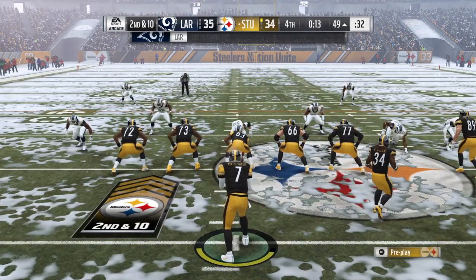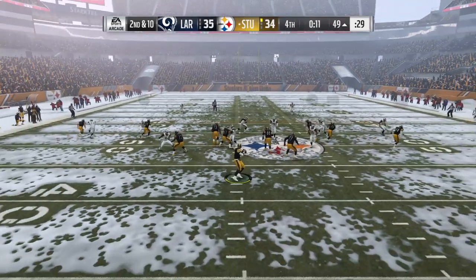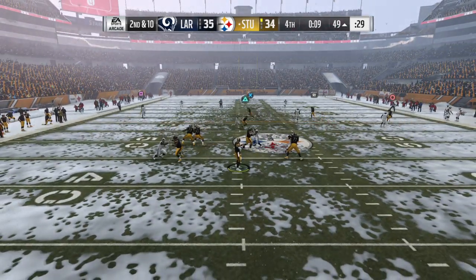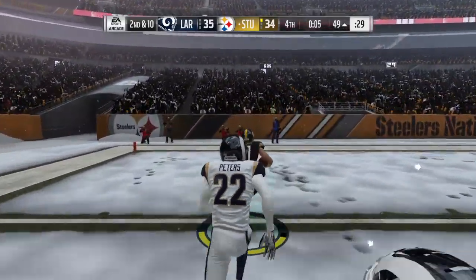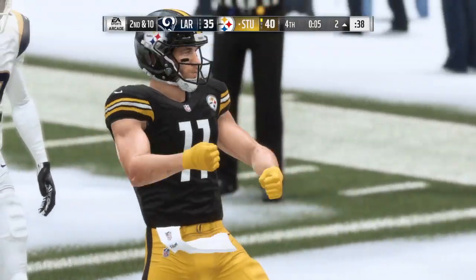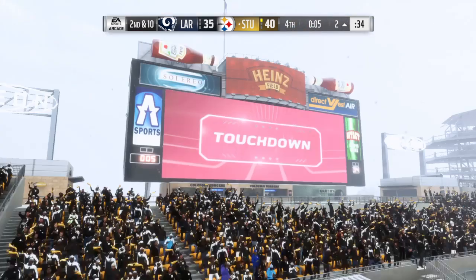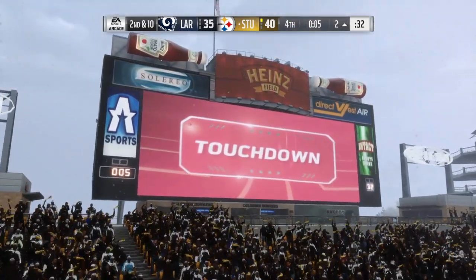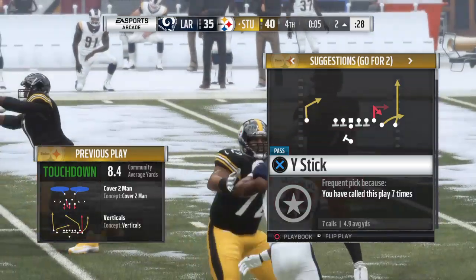Nearly an interception. If that one's picked off, it's over. So a new lease on life. A lot of times when you're in coverage, you're so focused on the man and the coverage that sometimes the ball, if it arrives — this is caught inside the 15 and into the end zone. Touchdown Pittsburgh! Julian Edelman with five seconds left, and the Steelers have taken the lead here in the fourth quarter.